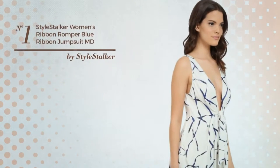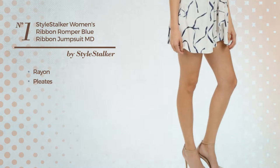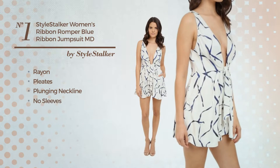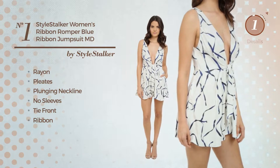Number 1. Produced with quickly drying rayon, styled with pleats. This jumpsuit includes plunging neckline, no sleeves, tie front, ribbon and front pocket. Available just in this color.